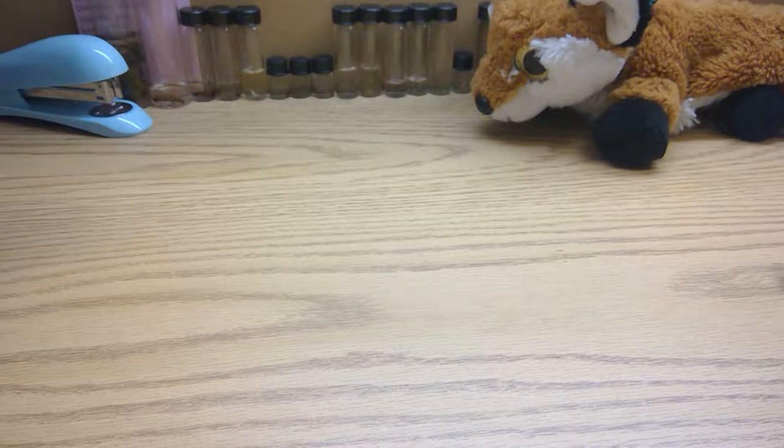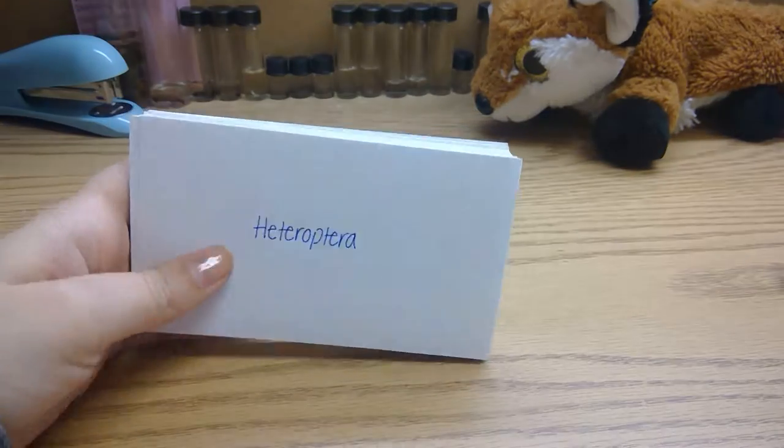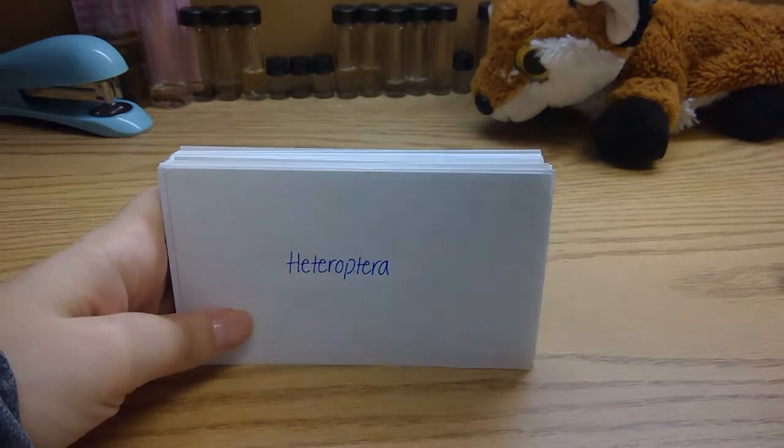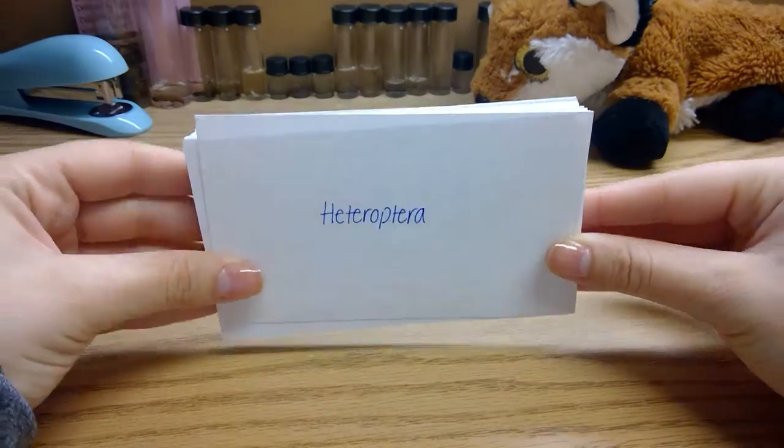Hey everyone, I have a test over three orders of insects: the true bugs, the Hymenoptera, and the beetles. I thought it would be neat to show you my flashcards I created to help me memorize this massive amount of families.